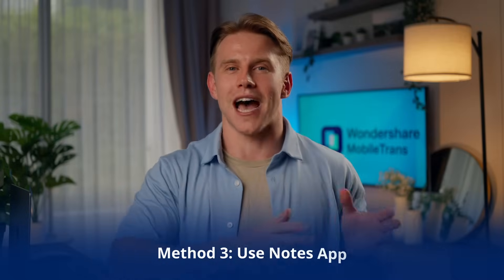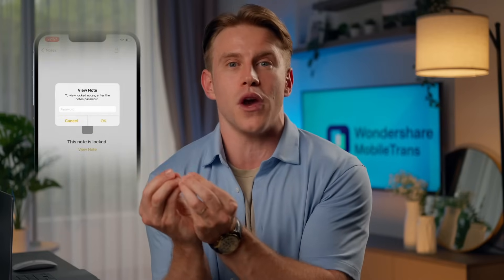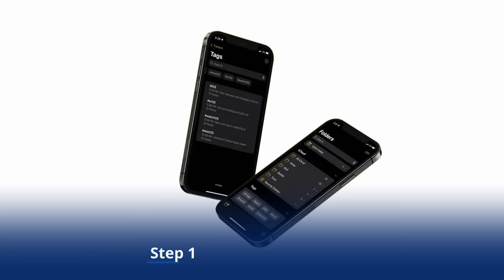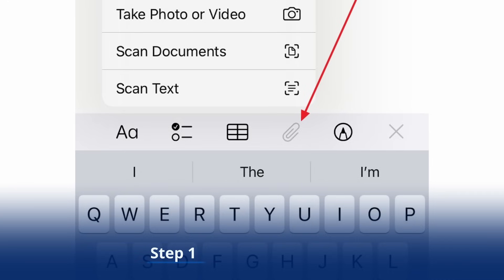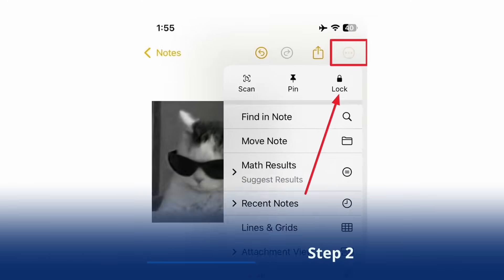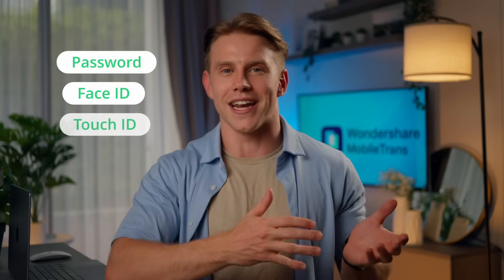Method three: use the Notes app. The third method involves using the Notes app to secure your photos. This clever workaround allows you to lock individual notes containing photos with Face ID, Touch ID, or a password, providing an extra layer of privacy. Follow these steps: Step one: access the Notes app on your iPhone and create a new note. Use the attachment icon to add the images you wish to hide via Choose Photos or Videos. Step two: tap the three dots from the upper right corner and select Lock. You will then be asked to set up a password or use Face ID or Touch ID for the lock.